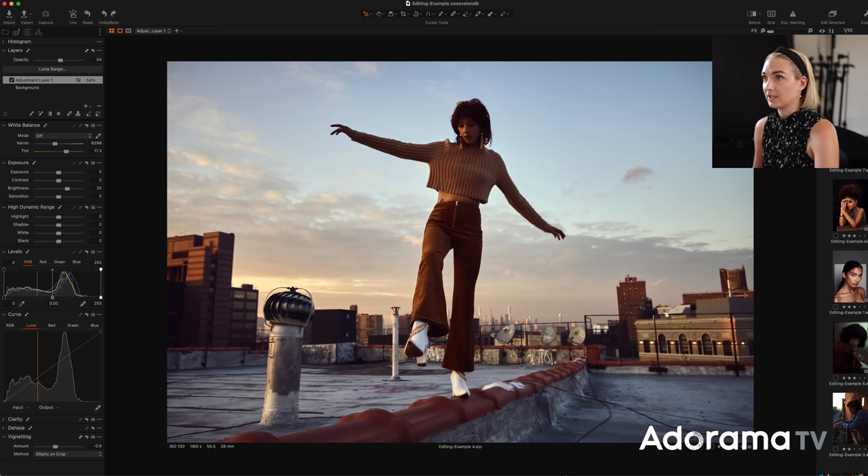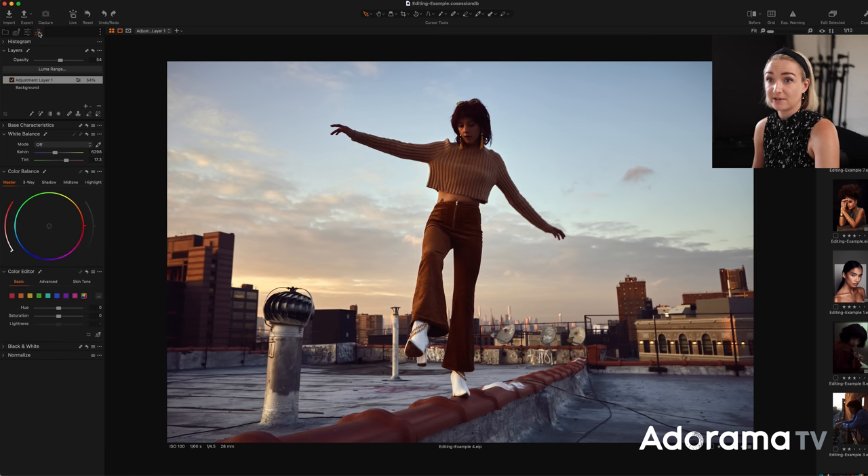So I'm here in Capture One. For anyone who's not familiar with this software, I've got all my images to the right, my adjustments to the left, and I also have different tabs up here. I've customized my workspace slightly, so there are some things I've moved around, but you can kind of see. I've got my adjustments right here, and then to the right I have my color tab, which is where we'll be working a lot today.